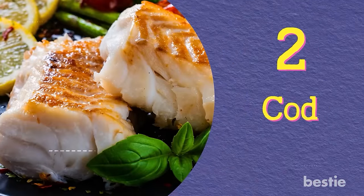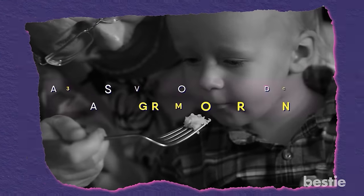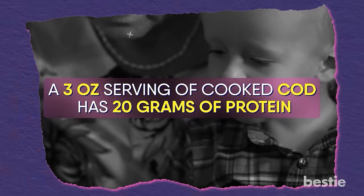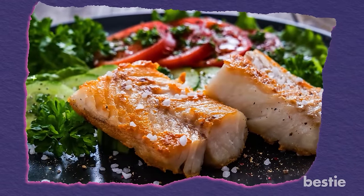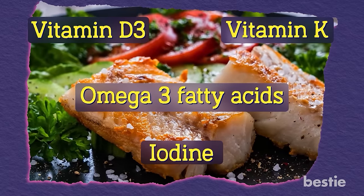Cod. Remember the times when your grandmother fed you a spoonful of cod liver as a child? Well, it was for all the right reasons. A 3-ounce serving of cooked cod has 20 grams of protein. Having cod regularly will also keep your nutrition on point. It contains loads of vitamin D3, K, and omega-3 fatty acids along with iodine.